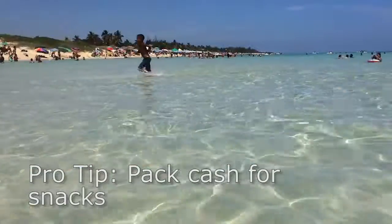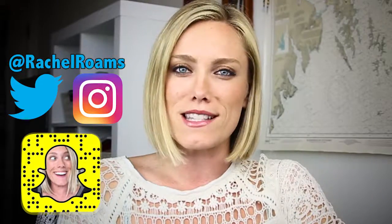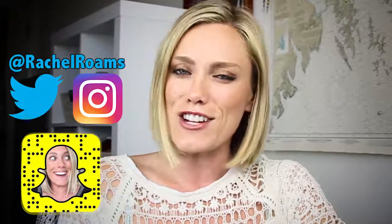Remember to pack cash so you can buy water and snacks at the food stalls. Are you ready to go to Cuba? Let me know in the comments below because I can tell you all the rest of my Cuba travel tips, like how to get there and what other cities to visit. Cuba is calling all of us. Don't forget to follow me on Snapchat, Twitter, Instagram, and all that stuff — more places for us to keep sharing adventures. Thanks guys!